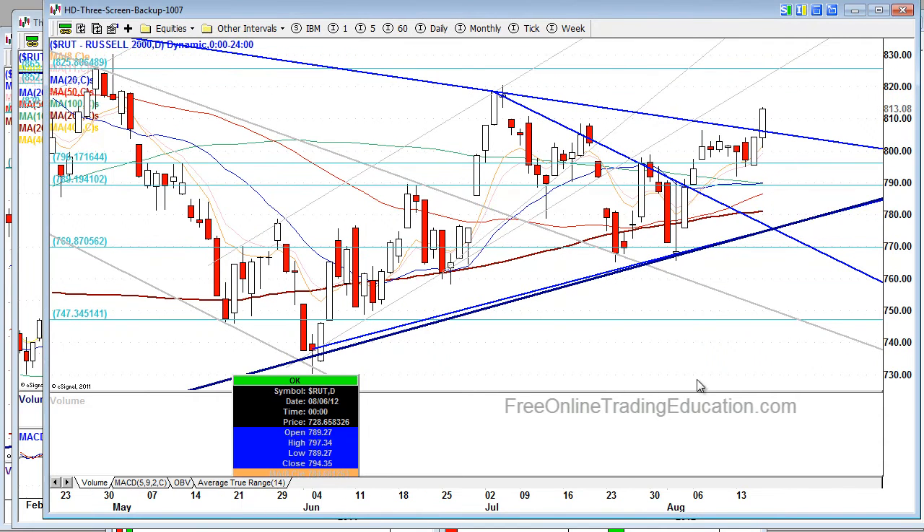The Russells is the big winner. Russells breaking a major trend line coming down. We do have some resistance coming up there, but we've got a ways to go. This is a major pop here.